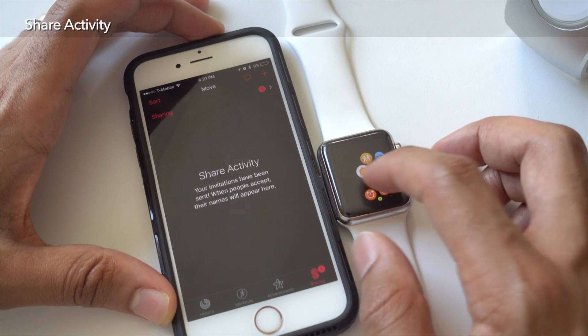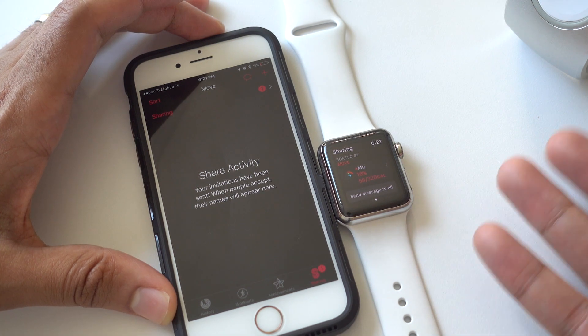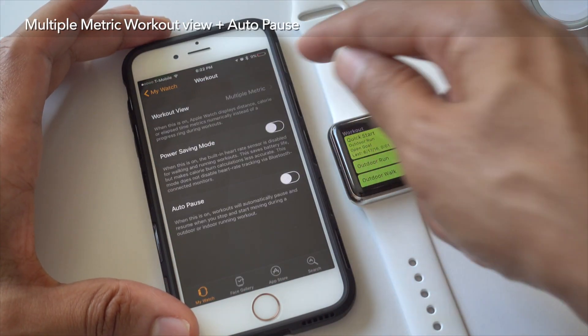With watchOS 3, you can share your activity and have a little friendly competition with friends who also own Apple Watches — great for sending friendly messages touting your stats for the day. If you like the workout app, you're going to love the new multiple metric workout view.